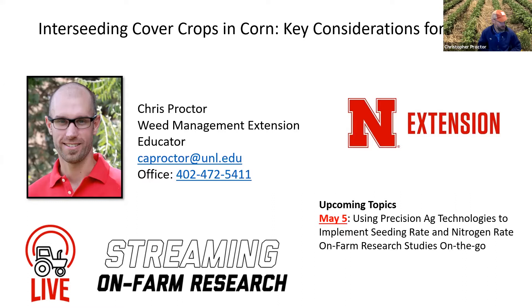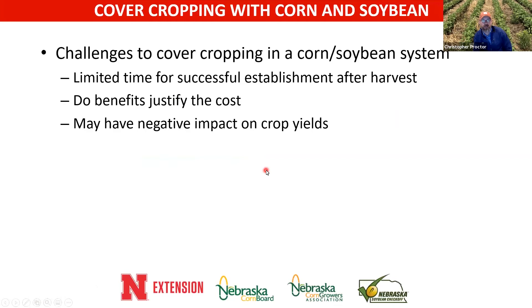I'll do my best to answer questions as I know, or at least point to somebody that knows more than I do. This is going to be a highlight of interseeding cover cropping — this is certainly just one aspect of it. I'm going to assume that you see some value in cover cropping so we can jump in beyond that.